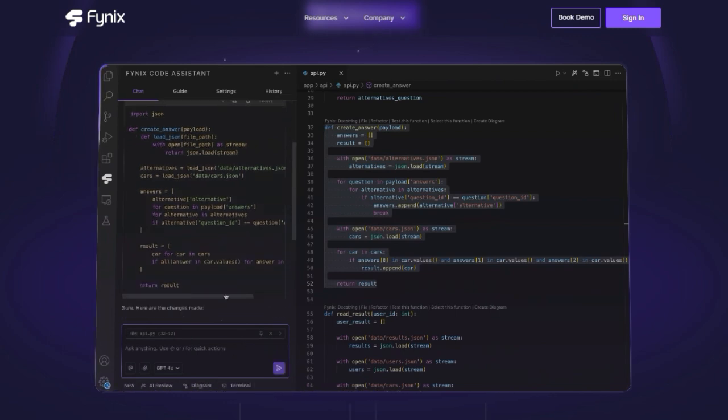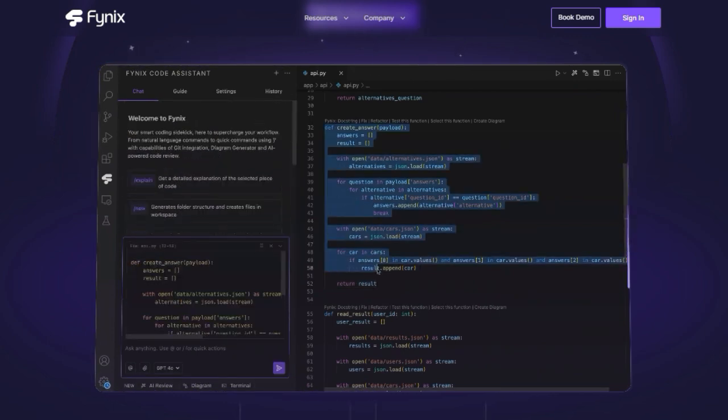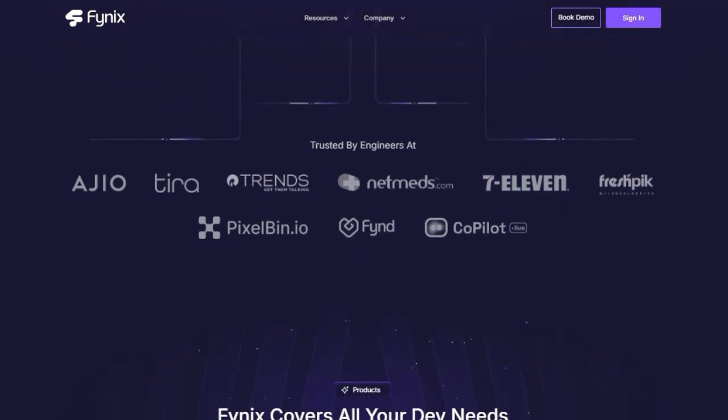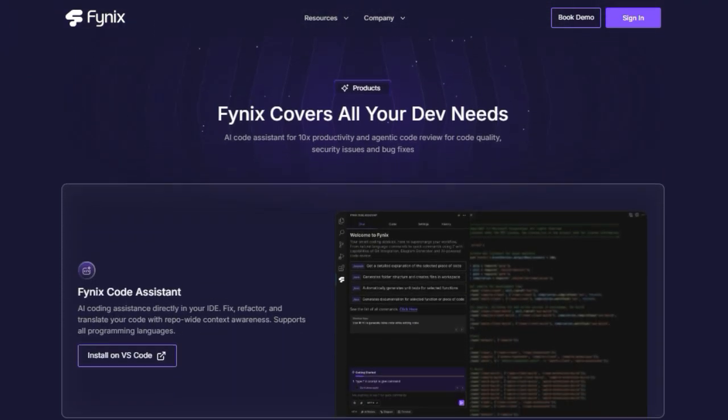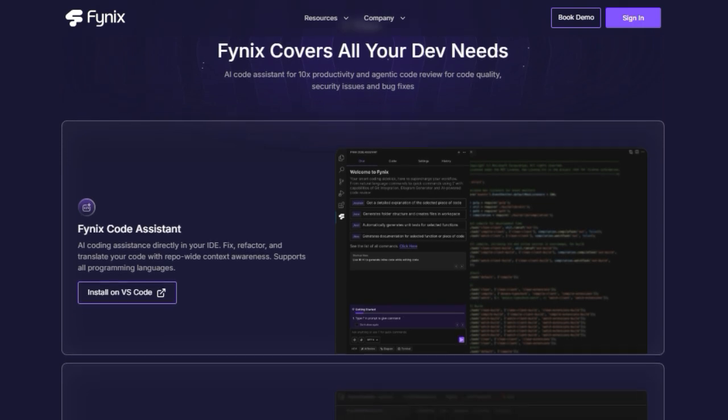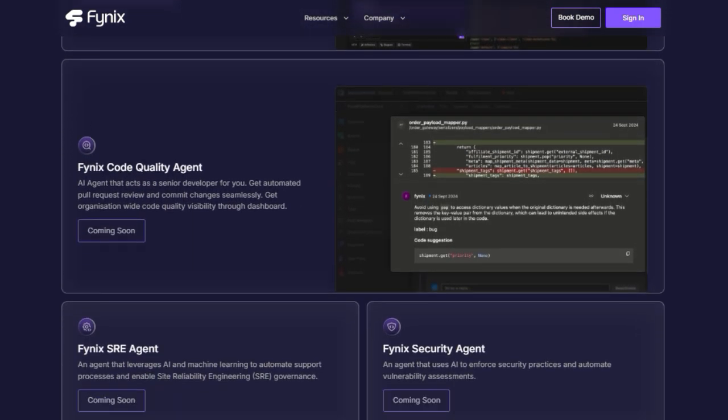Imagine having a senior developer looking over your shoulder, offering real-time coding assistance to fix, refactor, and even translate your code, all with repository-wide context awareness. No more searching through countless files — Phynex understands your entire code base to give you the most accurate suggestions.